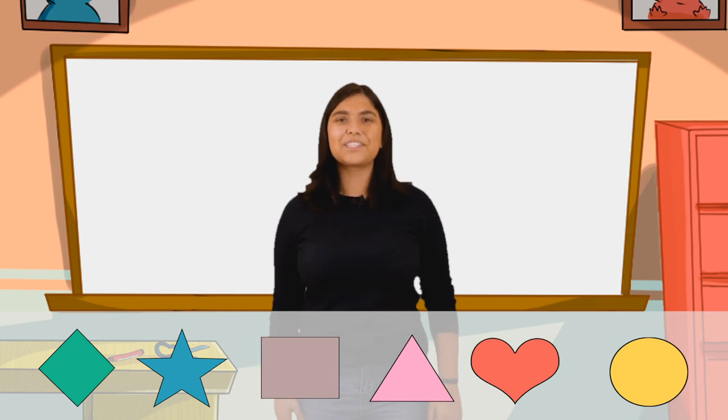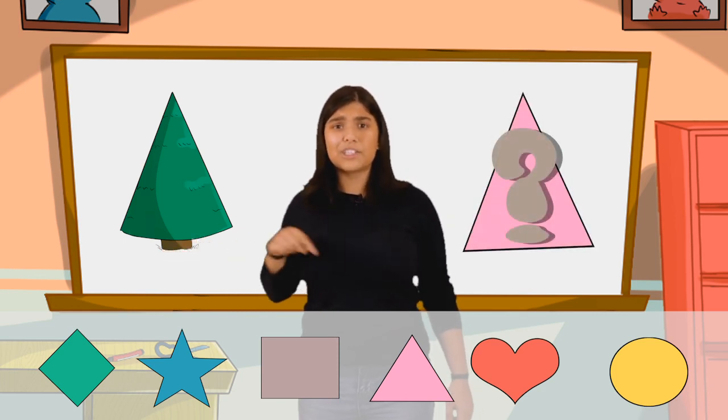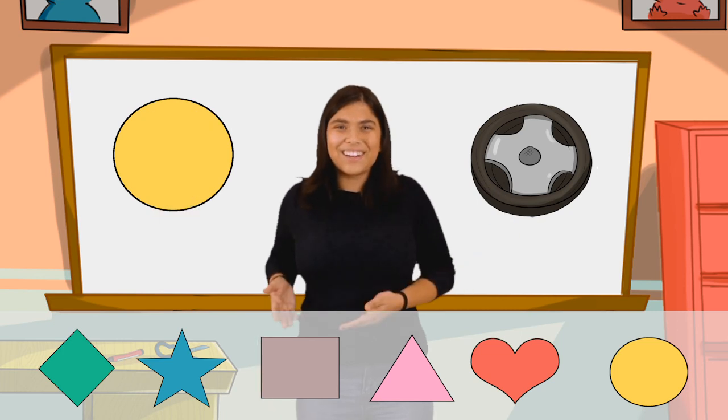Next, let's talk about this pine tree. What do you think a pine tree is? I agree, I think it's a triangle. Now, let's talk about a wheel. Wheels are round. That's right, it's a circle.